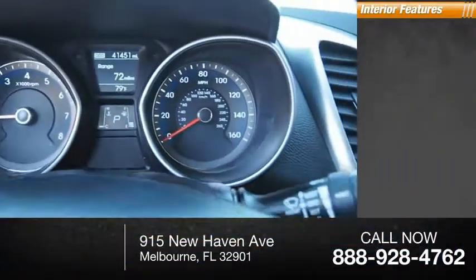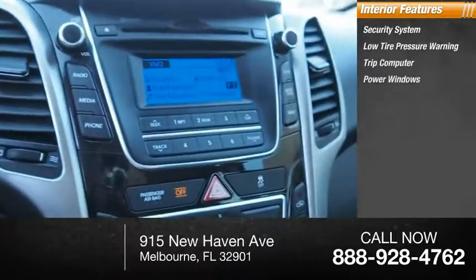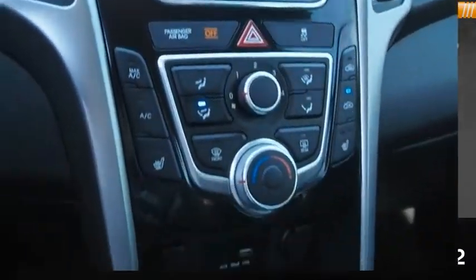Inside you'll find a security system, low tire pressure warning, trip computer, power windows, and tachometer.